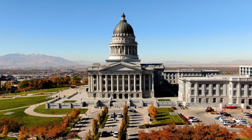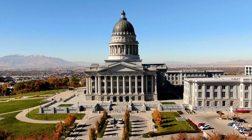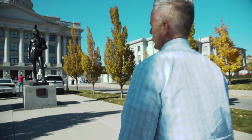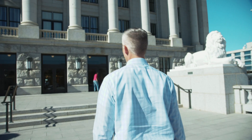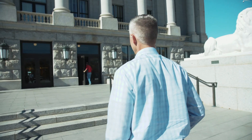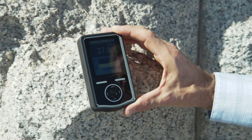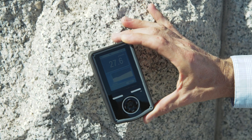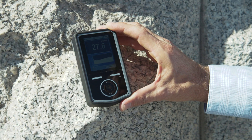There's background radiation all around us all the time. Here we are at the Capitol building for the state of Utah — this building's exterior veneer is granite. There it just went off. The detector is picking up small amounts of radioactive material found in this granite. I don't think most people are aware that there's naturally occurring radioactive material in stone such as granite.